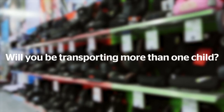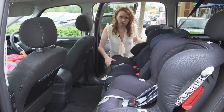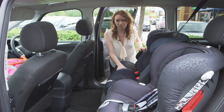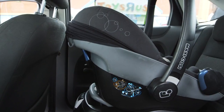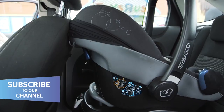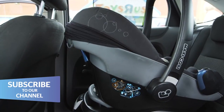Will you be transporting more than one child? If you already have child car seats, make sure you take them along to the fitting so you can check the new one will fit alongside them, or at least mention it to the retailer. Also consider how tall you are — tall people in the front seats can affect how much room there is for a rearward-facing child car seat, so keep this in mind when shopping.